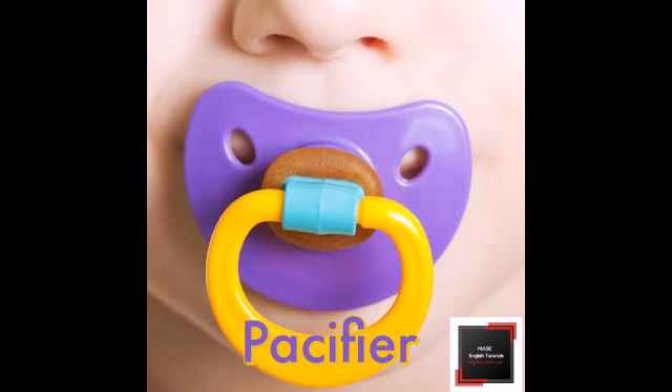Number 10. The word pacifier is a smooth rubber or plastic object that is given to a baby to suck on, in order to comfort it or make it stop crying.